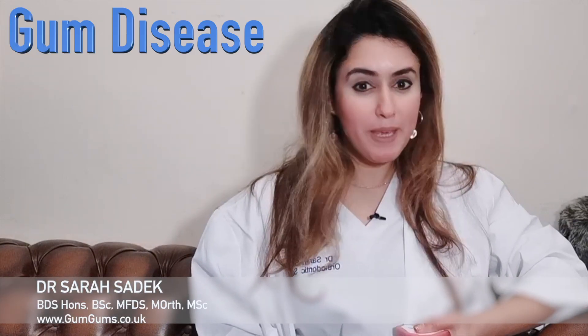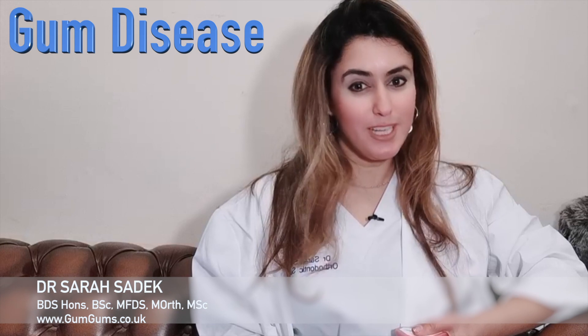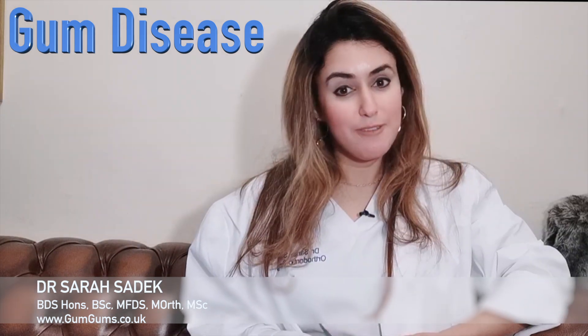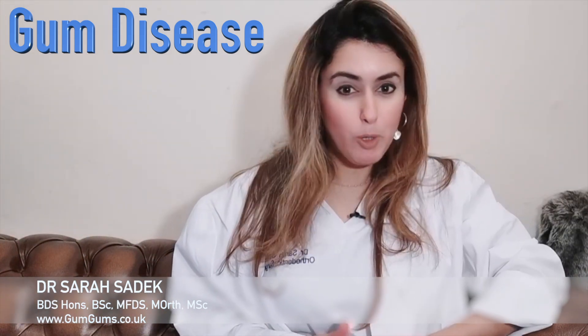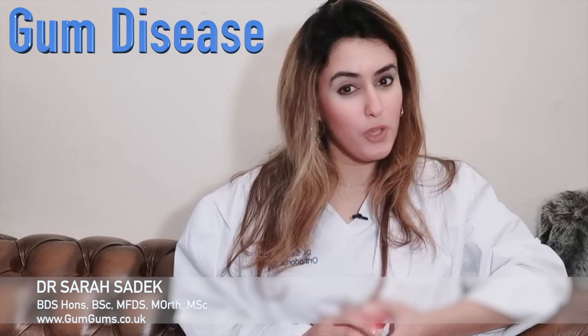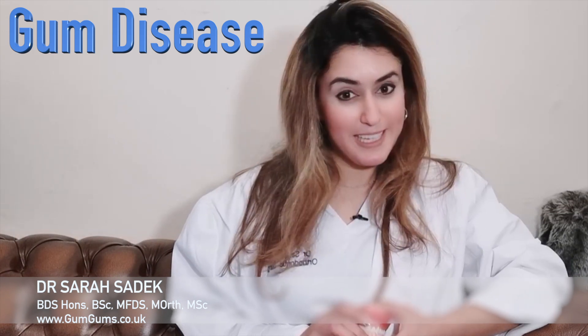Hi everyone, thank you for watching and welcome back to Perfect Smiles with me, Dr. Sara Siddick, aka Dr. Gum Gums, a channel designed to deliver you up-to-date dental care advice to help you maintain a healthy mouth. We have exciting plans ahead for you, so keep watching this space and follow us on gumgums.co.uk for lots of exciting news.